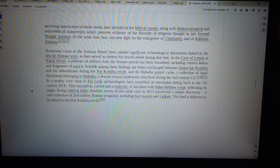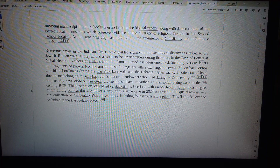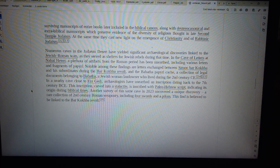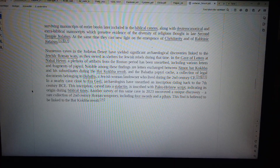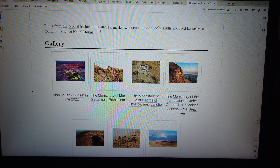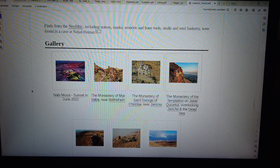In a nearby cave close to Ein Gedi, archaeologists have unearthed an inscription dating back to the 7th century BCE. This inscription, carved into a stalactite, is inscribed with Paleo-Hebrew script, indicating its origin during Biblical times. Another survey of this same cave in 2023 uncovered a unique discovery: a collection of 2nd century Roman weaponry, including four swords and a pillar. This find is believed to be linked to the Bar Kokhba revolt. Finds from the Neolithic, including statues, masks, wooden and bone tools, skulls and reed basketry, were found in a cave at Nahal Haimar.